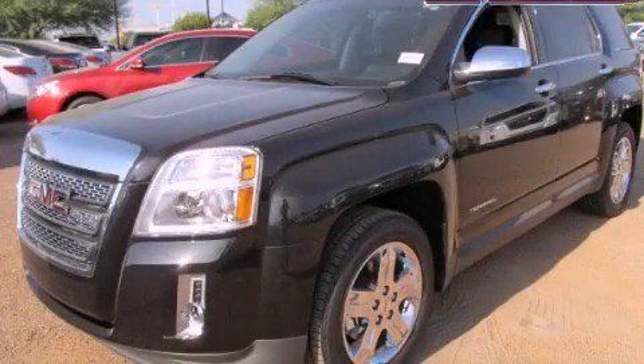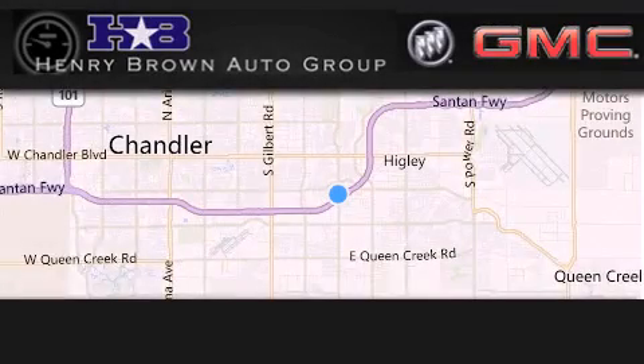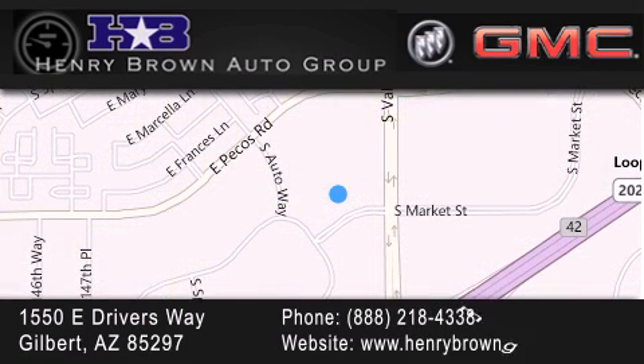Stop by today and test drive this automobile for yourself. Henry Brown Buick GMC is located at 1550 East Drivers Way in Gilbert — family owned and operated, offering every customer a premier experience. Cars and trucks and trades are worth more at Henry Brown Car and Truck Store.